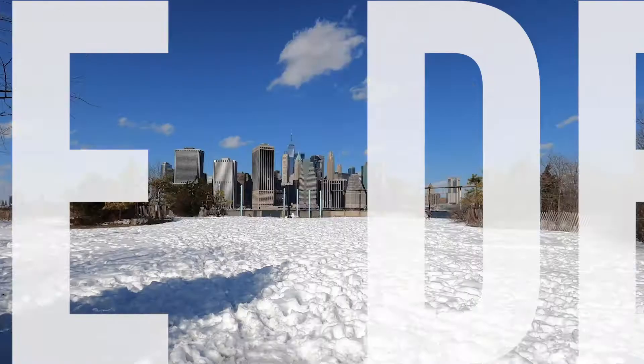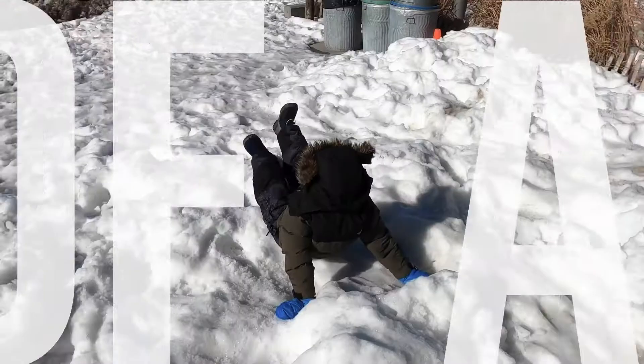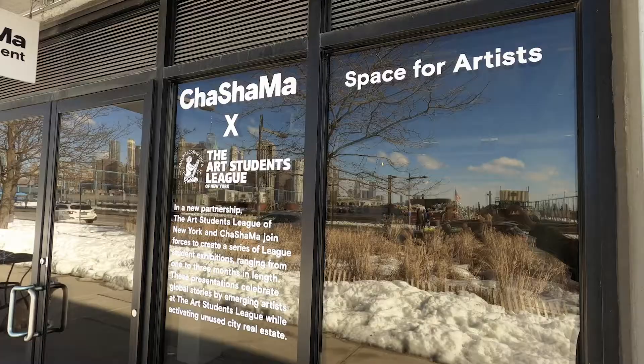Welcome to another episode of The Death of Art. We're here in sunny Brooklyn at Cha Cha Ma Gallery to see tabletop art. I'm not too sure what we're going to find inside, but let's take a look.